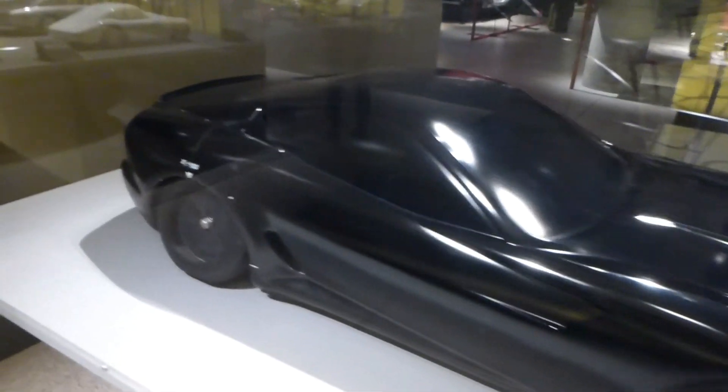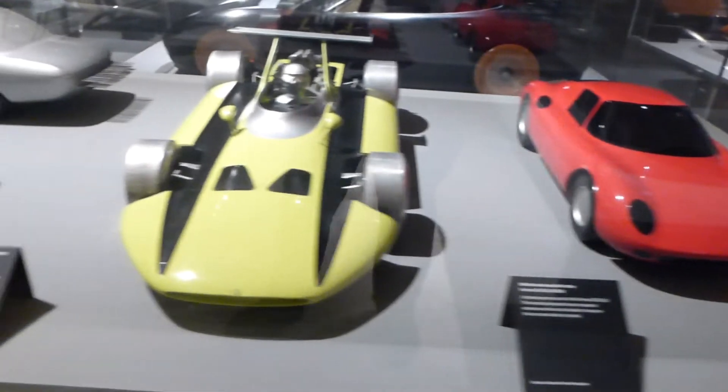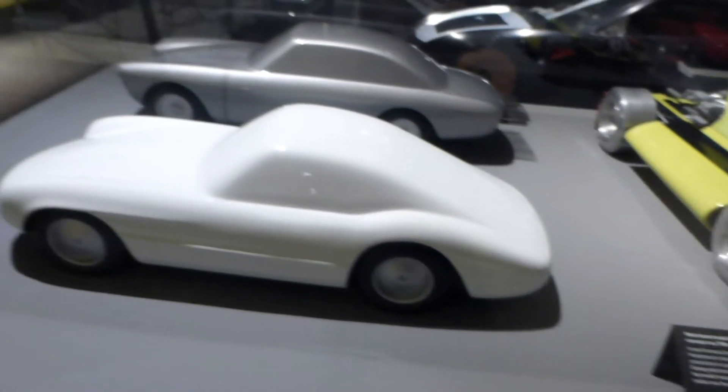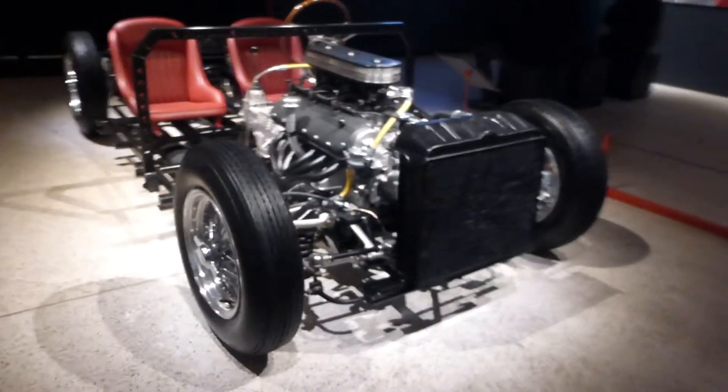Then we move on to some wind tunnel scale models. This was quite interesting seeing the scale models used for wind tunnel and aerodynamic development, which is obviously quite important in modern day Formula One. These are some earlier wind tunnel models for earlier cars in Ferrari's history, which is very cool to see and very interesting.